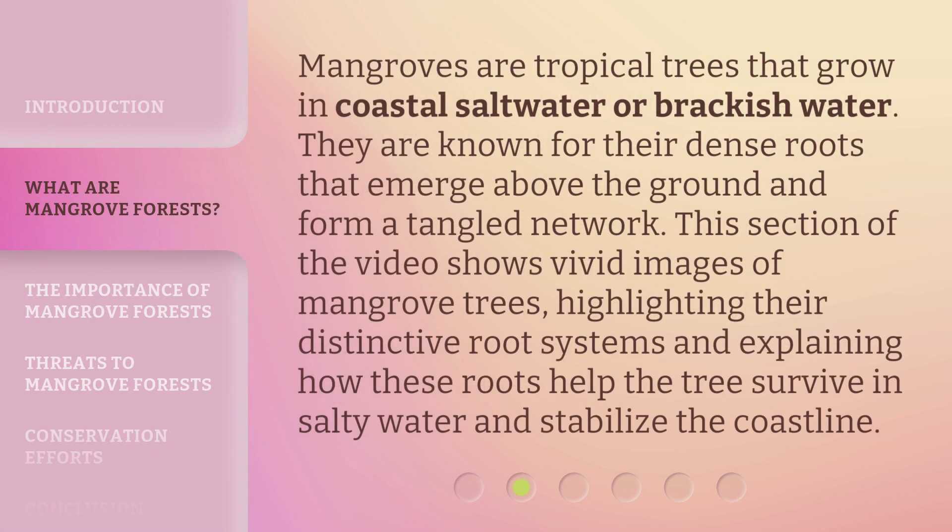Mangroves are tropical trees that grow in coastal saltwater or brackish water. They are known for their dense roots that emerge above the ground and form a tangled network. This section of the video shows vivid images of mangrove trees, highlighting their distinctive root systems and explaining how these roots help the tree survive in salty water and stabilize the coastline.